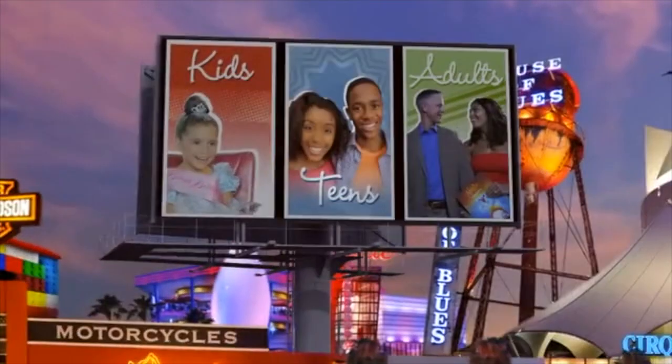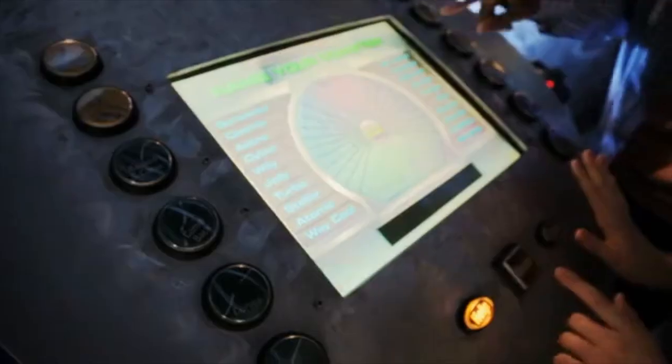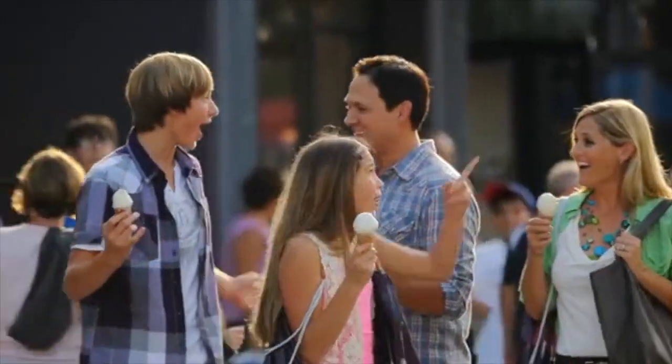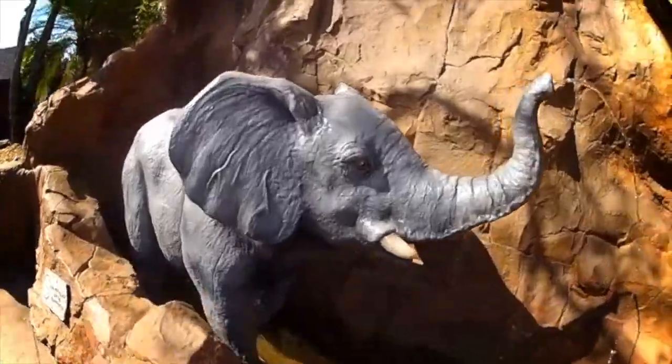Well, they say teens are hard to please, right? Not at Downtown Disney. They're going to love it here because there's so much for them to see and do. Here's a perfect Downtown Disney day if you're coming with teenagers. Okay, they're going to be hungry — they're always hungry — so start off at the Rainforest Cafe.